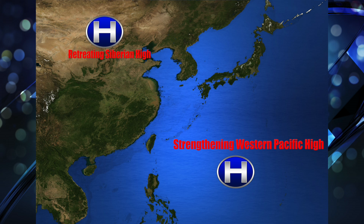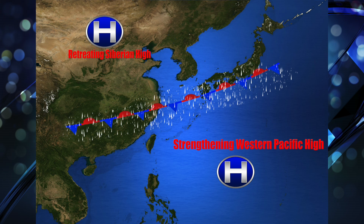As that retreats, the westpac high builds in, so you have two areas of high pressure — one towards the north, one towards the south. Naturally, an elongated trough is going to set up right in the middle of that.